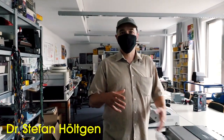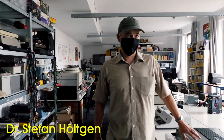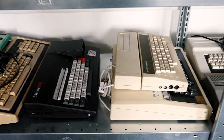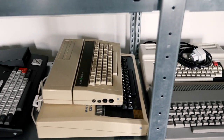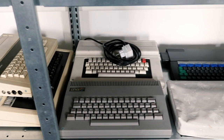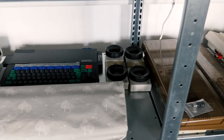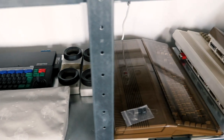This is the Signallaboratory, which is a kind of sister lab to the Media Archaeological Fundus. This is the place where we are working with mostly digital computers and digital tools, digital history, like home computers from the 70s and the 80s, mini computers from the 60s, analog computers from the 70s.